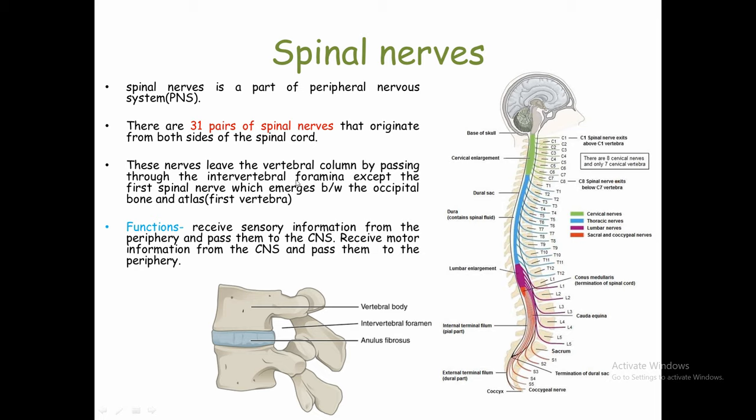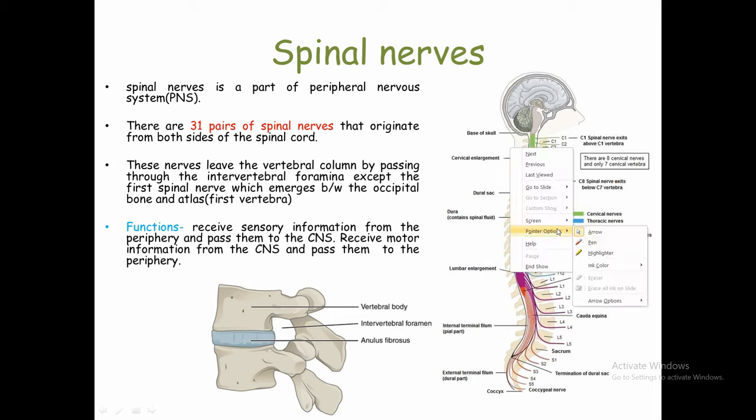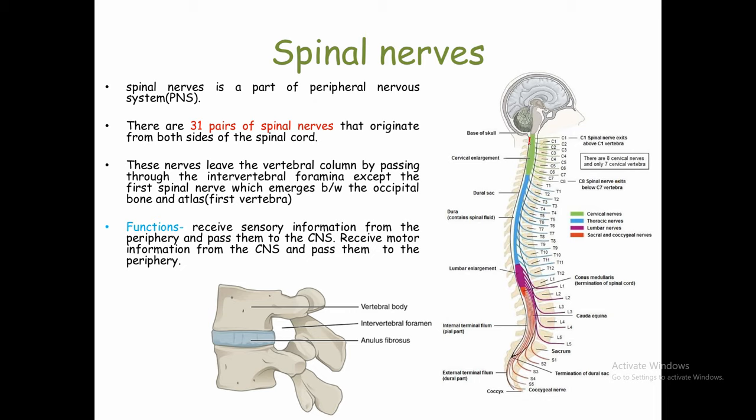These nerves leave the vertebral column by passing through the intervertebral foramina, except for the first spinal nerve. The vertebral column has our spinal cord protected and closed inside it. The spinal nerves must pass through the vertebral column before reaching the body. Adjacent vertebrae make an opening together which is called the intervertebral foramen.